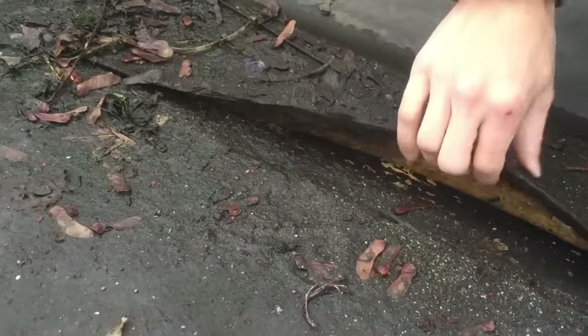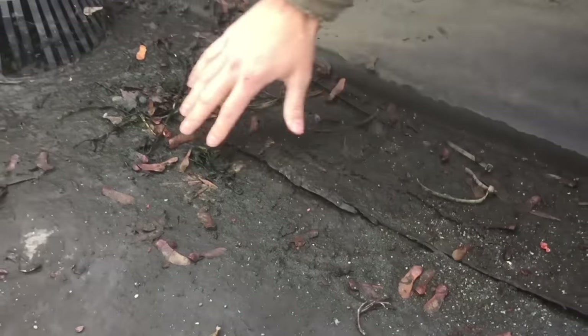Look how deep that goes. I'm not going to lift it up further because I don't want to make it worse, but this is around a drain area. Second, the black membrane absorbs ultraviolet light, causing shrinkage and brittleness, which decreases its life expectancy drastically.